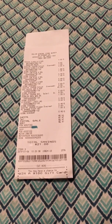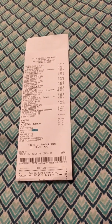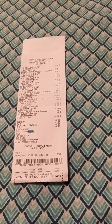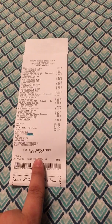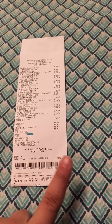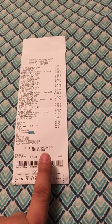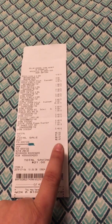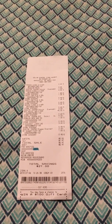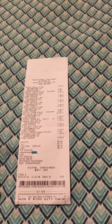Good morning everyone, Shailene here. I just wanted to jump on and show you what I got in my mini Dollar General couponing haul for Saturday. My total savings for this trip was $21. I only use the Dollar General couponing app and I base my purchases around what coupons are available and the $5 off of $25 Saturday coupon. My total out-of-pocket expense was $6.47, and I love to keep it under ten dollars a week if possible.